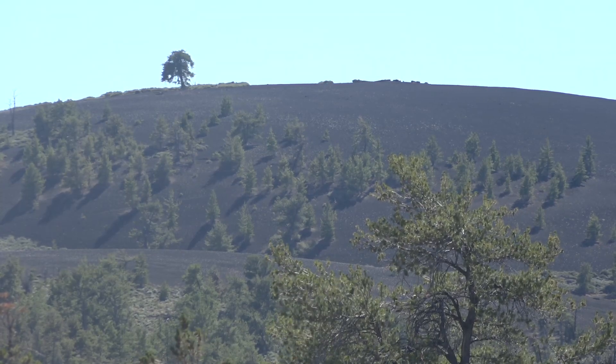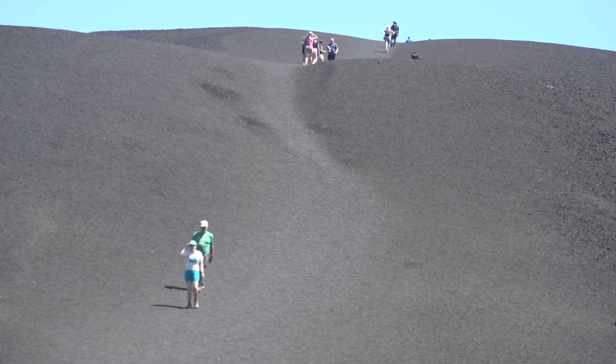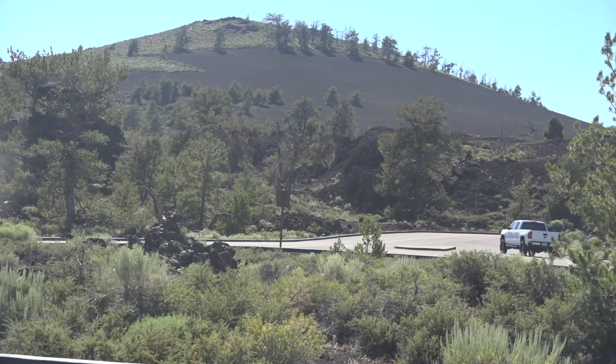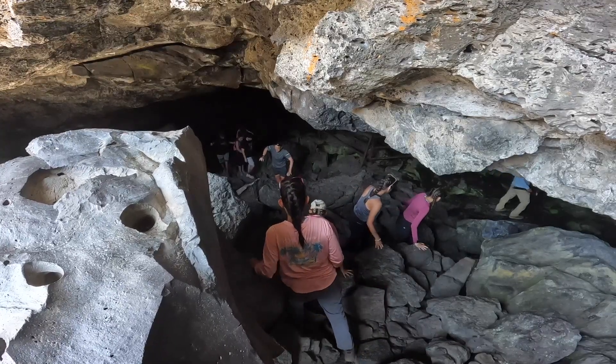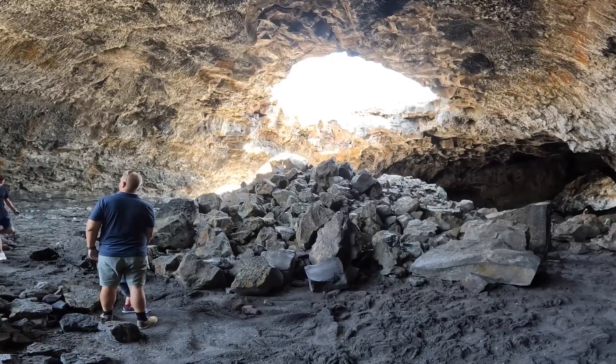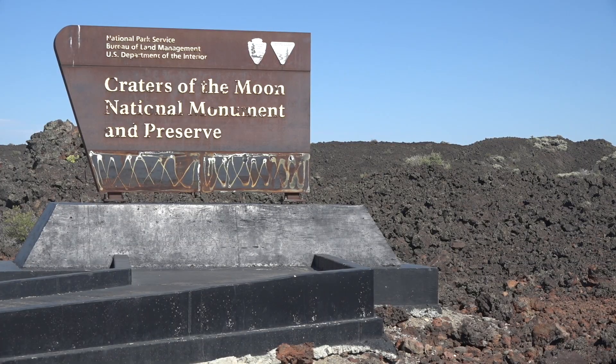When I got on top, all the heart beating and heavy breathing — it was worth it. It's beautiful. You can see everything, a 360-degree view. Craters of the Moon: a geological wonder with a violent past, a calm present, and an uncertain future. Steve Dent, Idaho News 6.